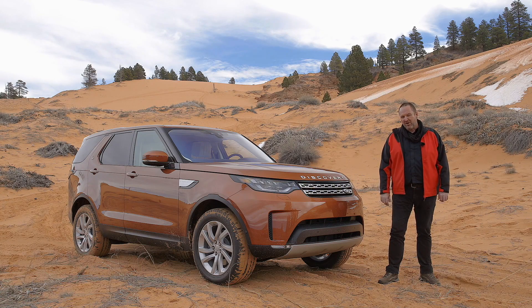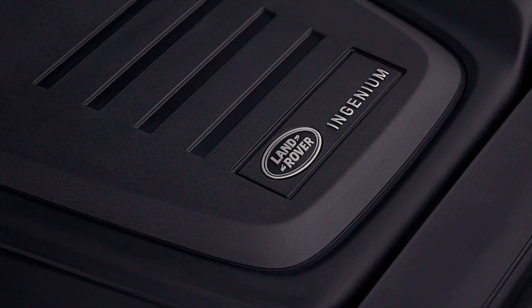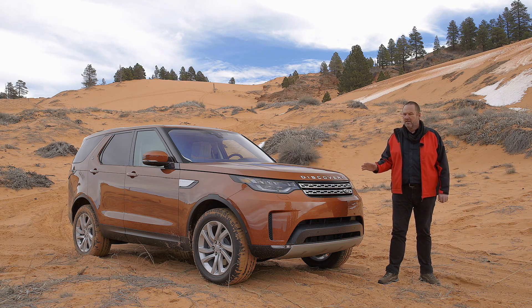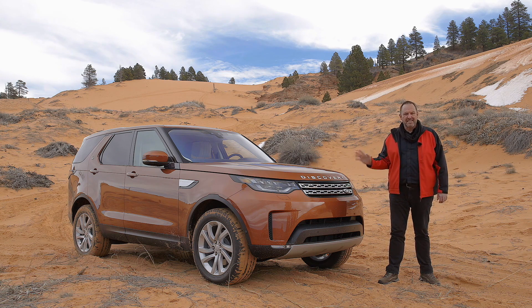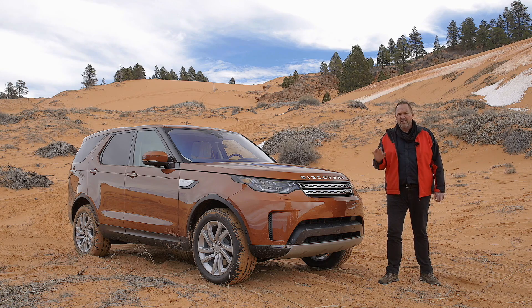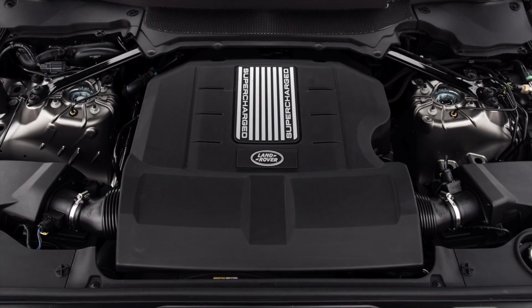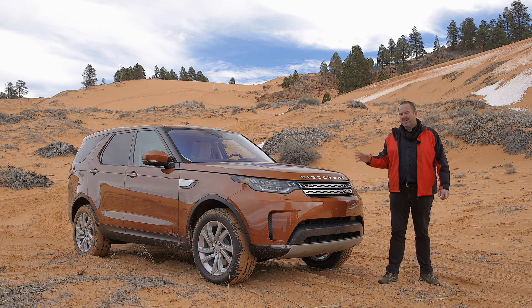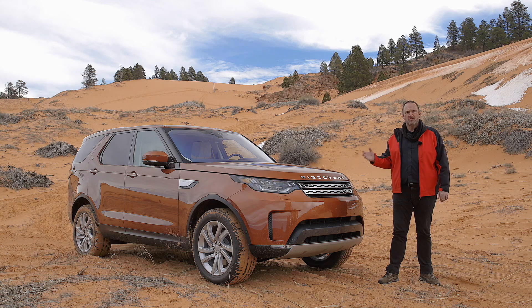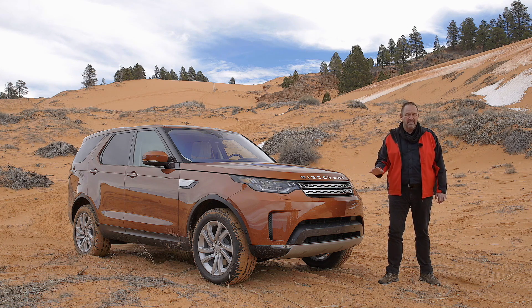Land Rover now offers a four-cylinder, two-litre diesel engine for the Discovery, producing either 180 up to 240 brake horsepower. Of course, we still have the V6 engines — the diesel is a three-litre V6 offering 258 horsepower, and the petrol is also a three-litre V6 with 340 brake horsepower. You can drive this car with the four-cylinder because the car loses so much weight. The structure features 85% alloy, reducing the weight by 480 kg, which makes this engine very feasible.